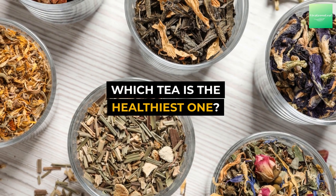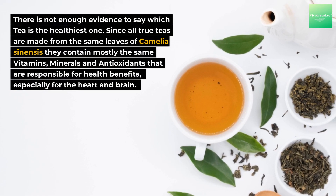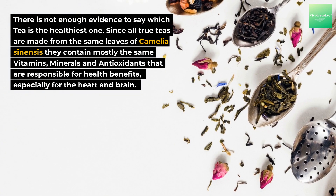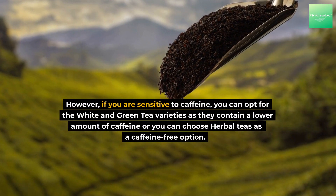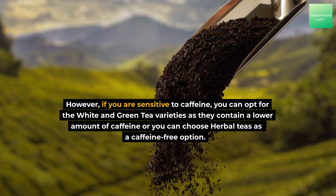Which tea is the healthiest one? There is not enough evidence to say which tea is definitively the healthiest. Since all true teas are made from the same leaves of Camellia sinensis, they contain mostly the same vitamins, minerals, and antioxidants responsible for health benefits — especially for the heart and brain. However, if you are sensitive to caffeine, you can opt for white or green tea varieties as they contain a lower amount of caffeine, or you can choose herbal teas as a caffeine-free option.